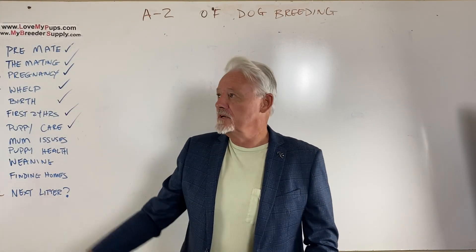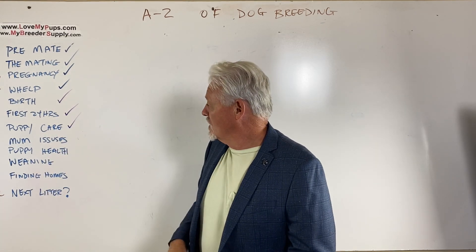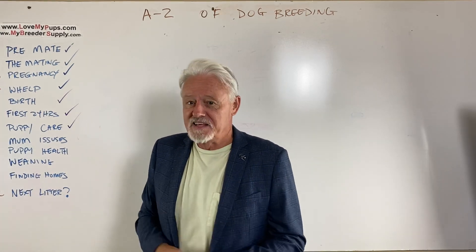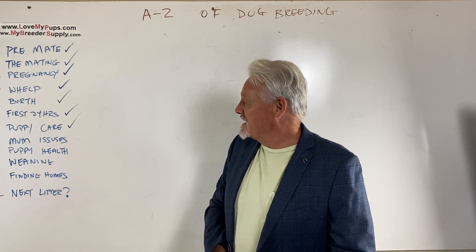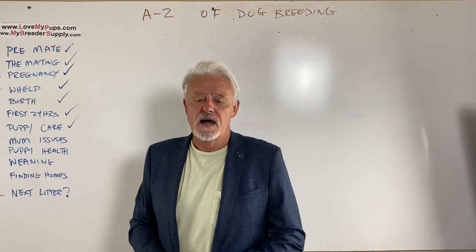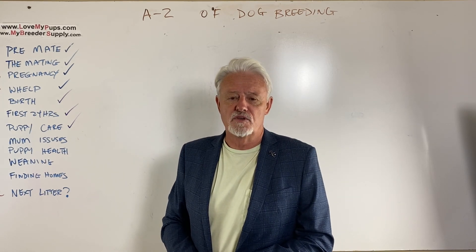Hey everybody, James with Love My Pups, My Breeder Supply. Number eight of a 12-part series. We'll really be spending some time on this. Today it's mum issues — problems that we have with mums, how we get on top of these, how we know there's a problem arising, and when do we know that the mum's okay?